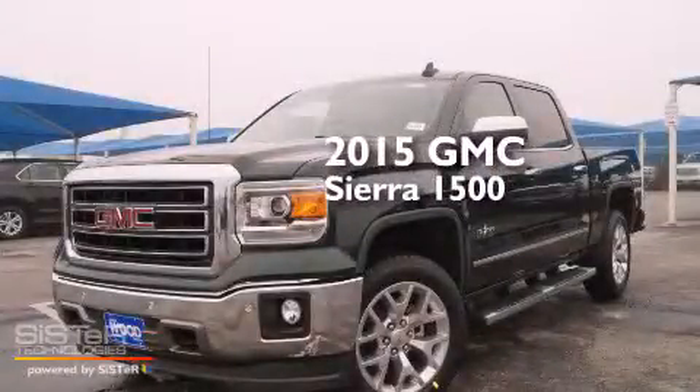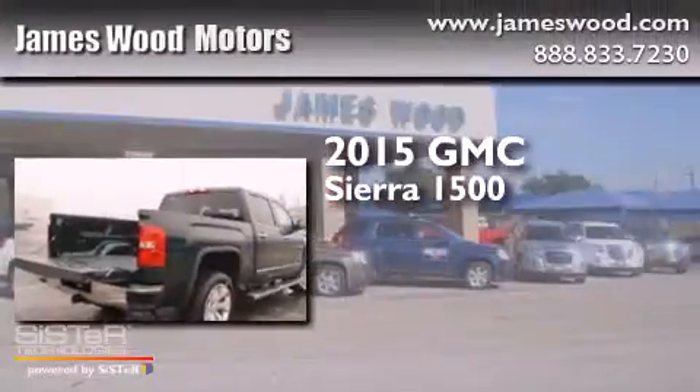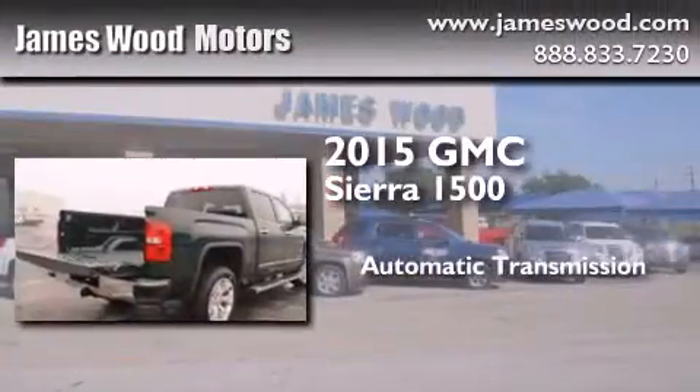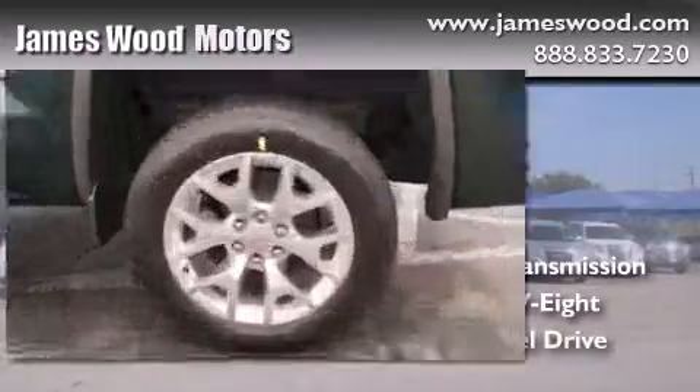This is a brand new 2015 GMC Sierra 1500. This truck has an automatic transmission, a 5.3-liter V8, and 4-wheel drive.